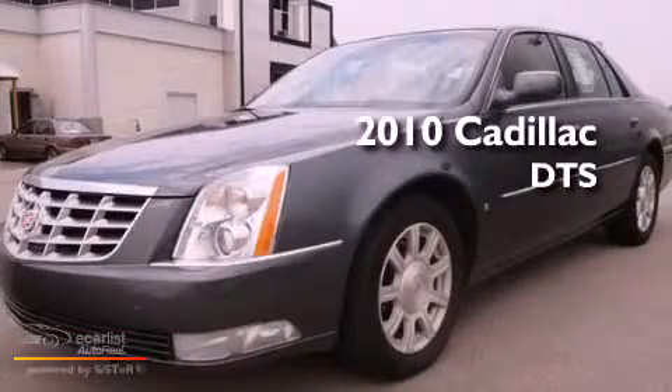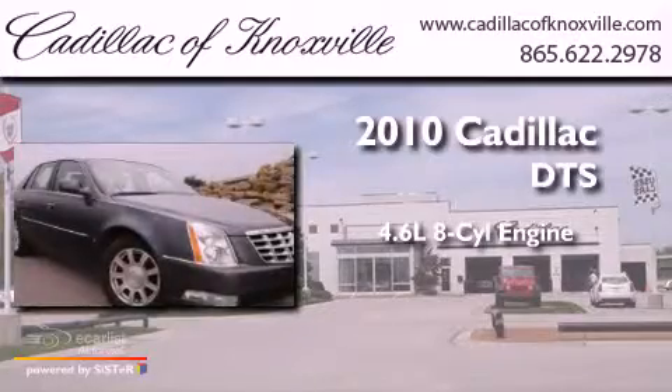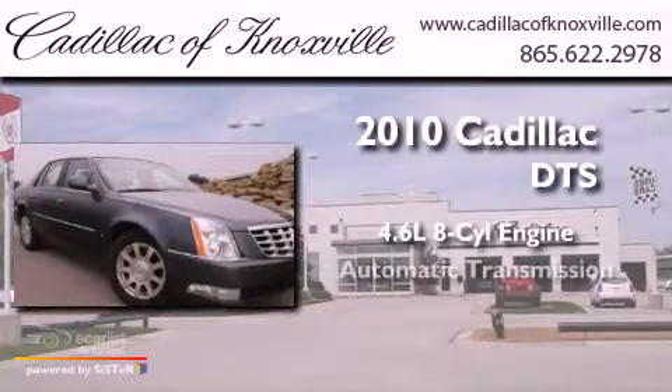This is a 2010 Cadillac DTS. It features a 4.6-liter 8-cylinder engine and an automatic transmission.